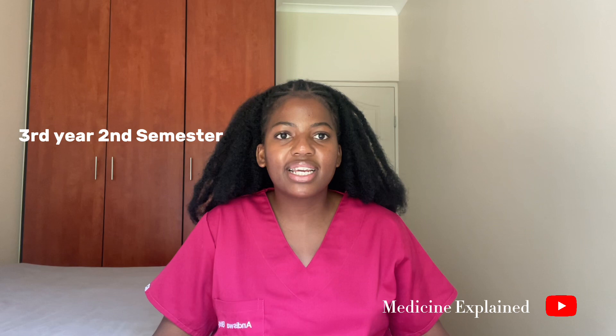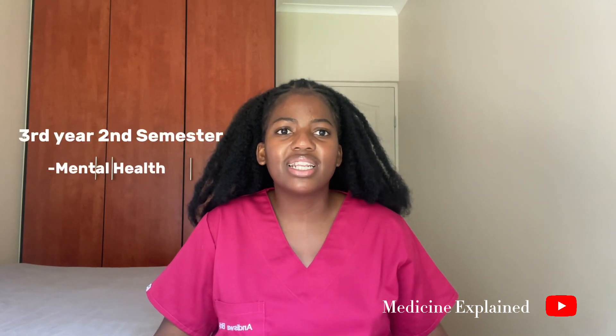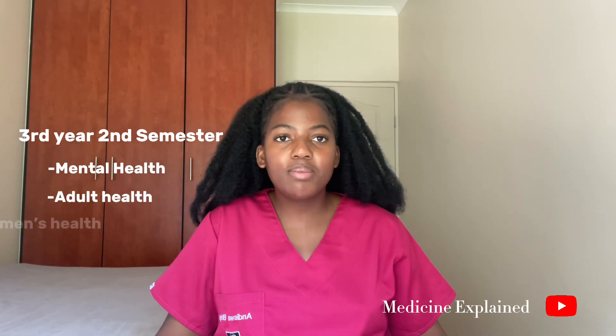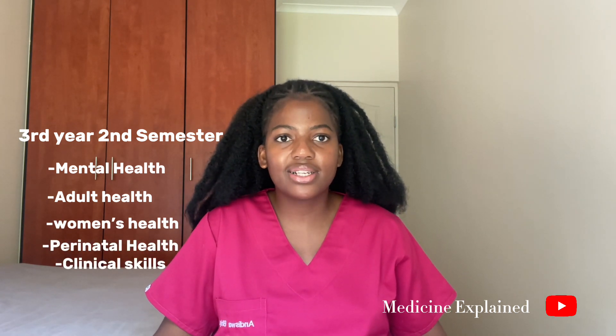The second semester of third year is the beginning of clinical years, when you start studying in blocks. As a class, you are divided into small groups and rotate through the various blocks. The blocks offered in third year at UCT are mental health — an introduction to psychiatry — adult health, which is an introduction to internal medicine, women's health as an introduction to obstetrics, perinatal health, and clinical skills.